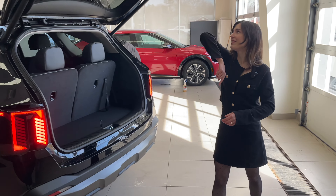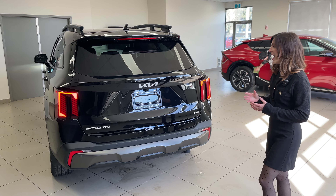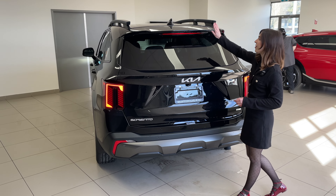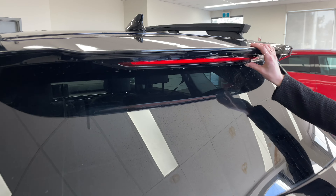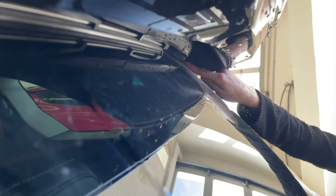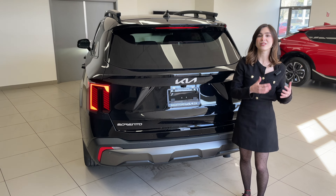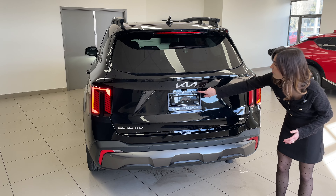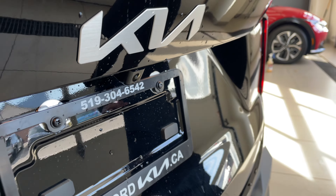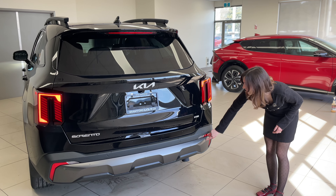Now let's take a look at the cargo space and what we have going on in the rear end. We do have a power lift tailgate, which is a great feature. We also have nice LEDs for the rear and up top a third-mounted brake light. Underneath, there's a little surprise — the rear wiper blade is hidden underneath to help protect it from the elements, which also cleans up the back design beautifully. We still have our rear view camera, X-Line badging, a different rear bumper, and more ultrasonic parking sensors.